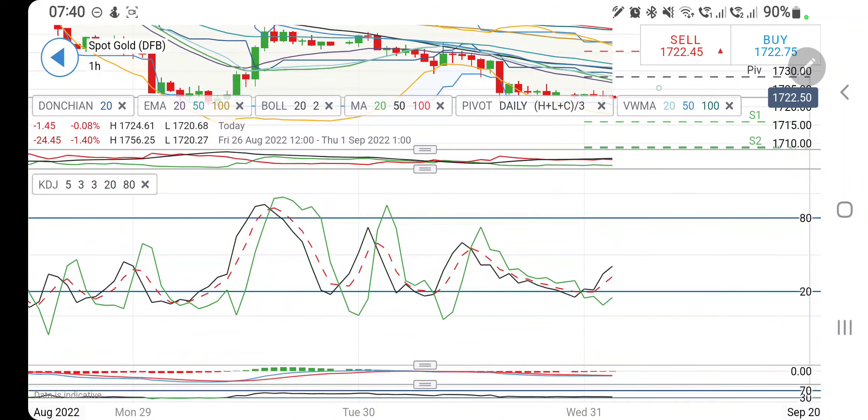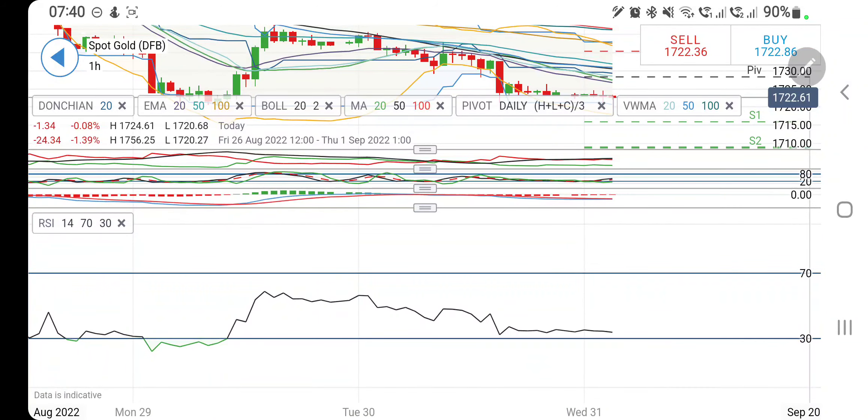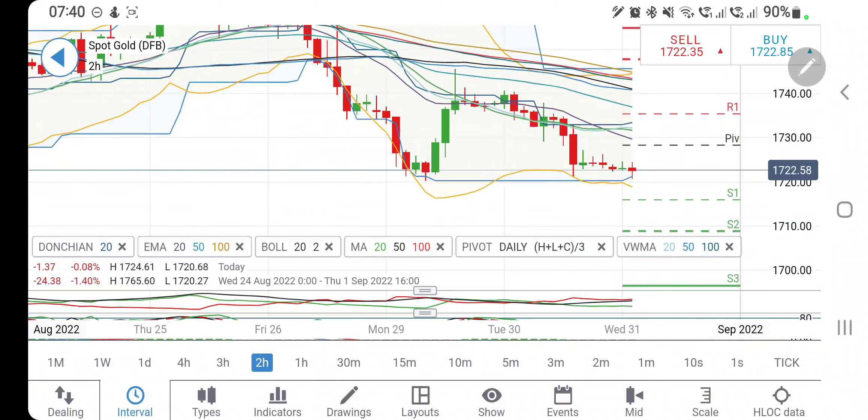Directional movement is bearish. Stochastic on the hourly charts is looking upwards. MACD is willing to converge for a bullish crossover. RSI is sloping downwards and is trading near the bottom.